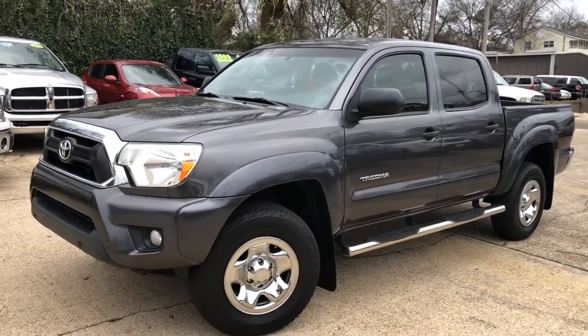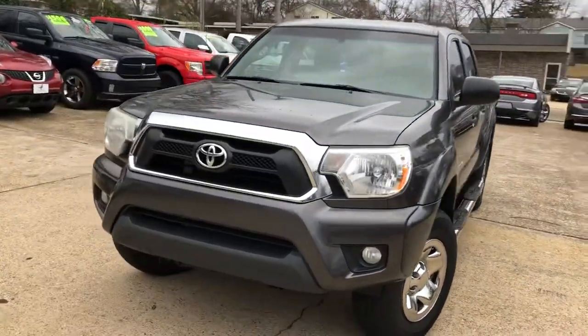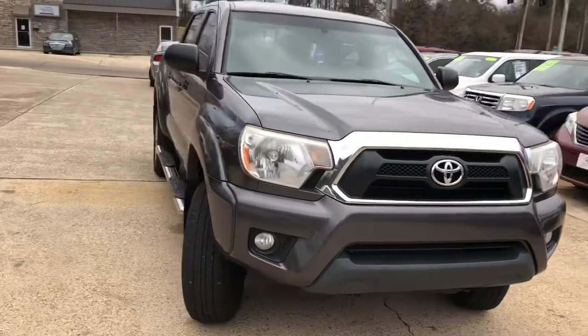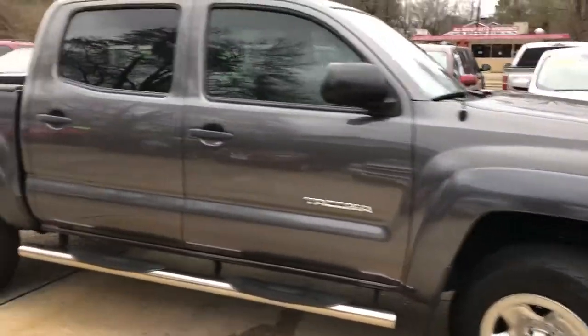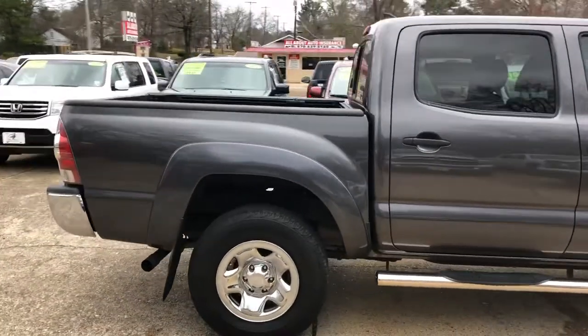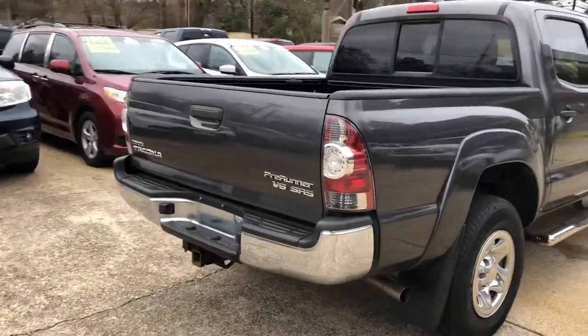I'm here today with another fresh ride, just in — beautiful, beautiful vehicle: 2012 Toyota Tacoma Prerunner. It's got the fog lights, it's got the chrome running boards, the chrome wheels. This vehicle has only got 91,000 miles on it on a 2012 — everything on it is super, super clean.